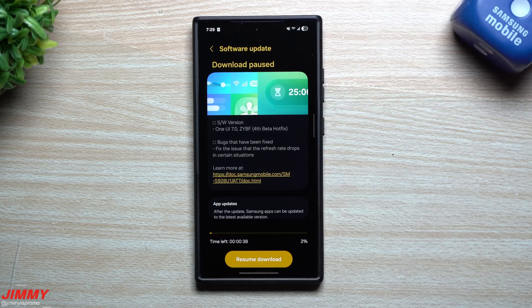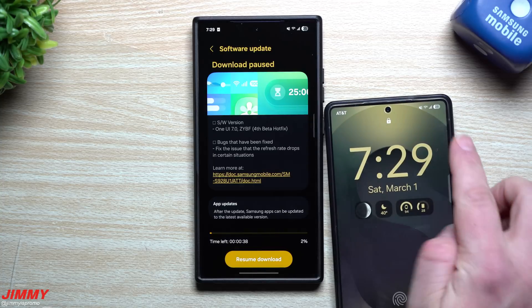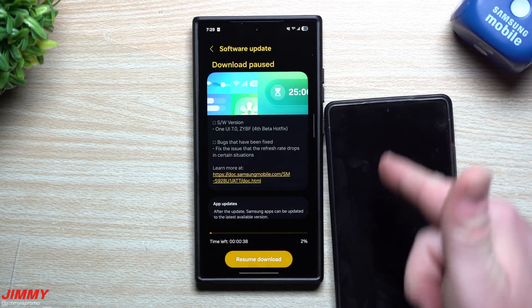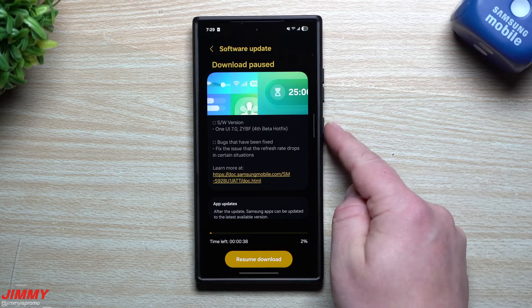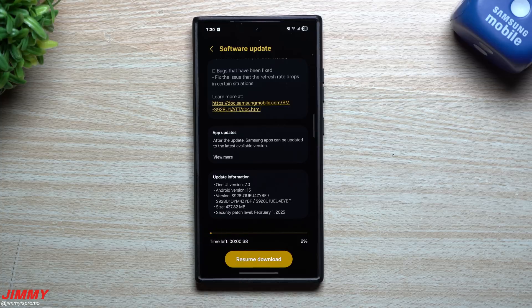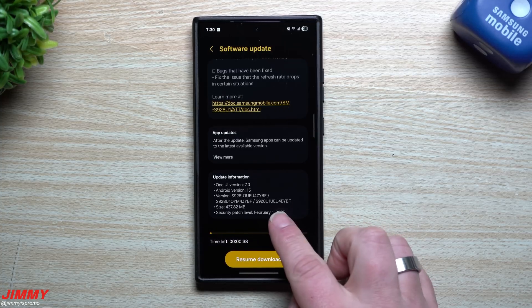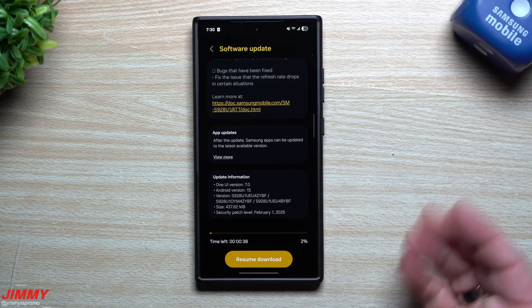A couple things I'll look for in this update: whether they fixed the battery icon, which is still pretty thick compared to what we have on the Galaxy S25 series. That's the official One UI 7, while we're still in beta on the Galaxy S24 Ultra. I'll also see if they added Gemini to the side key button. The version ends with ZYBF, the size is 437 megabytes, and we still have the February 1st security patch.